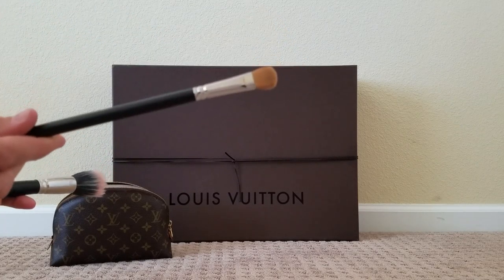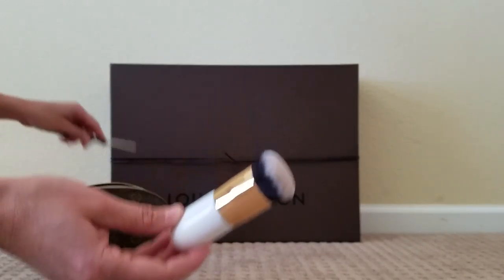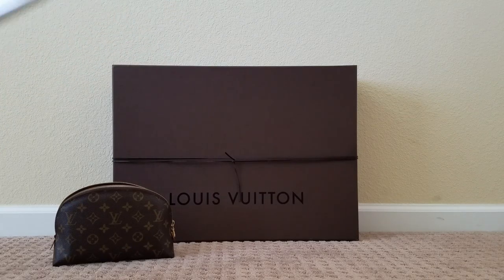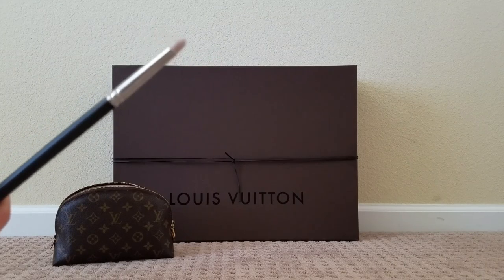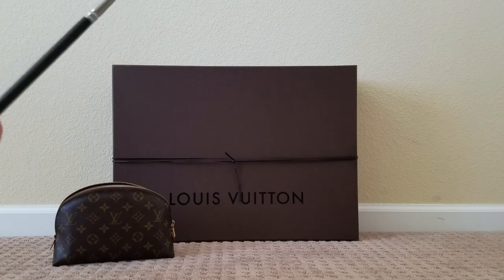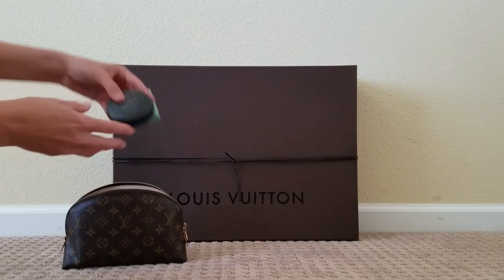The makeup brushes I carry are an eyeshadow brush by Mac, a blush brush by Mac, a kabuki brush for foundation, and one other brush. Quite often I do put my brushes in the bottom of the bag — I just kind of throw everything in there and dig around for what I need. Sometimes they end up on the bottom, but usually they're on the top. This brush I use for eyeshadow and sometimes smudging my eyeliner.